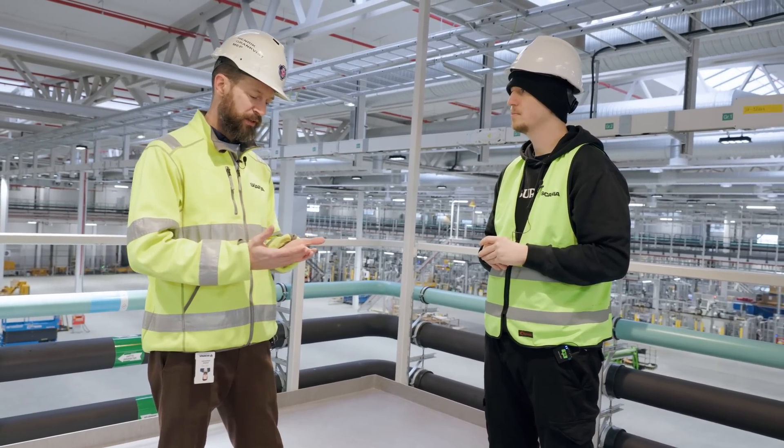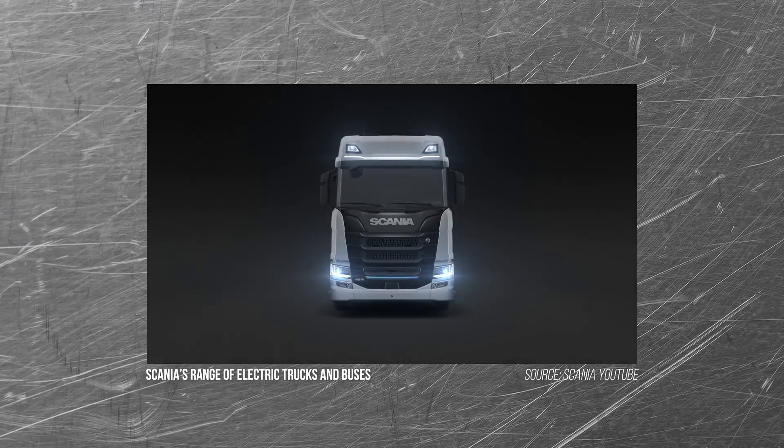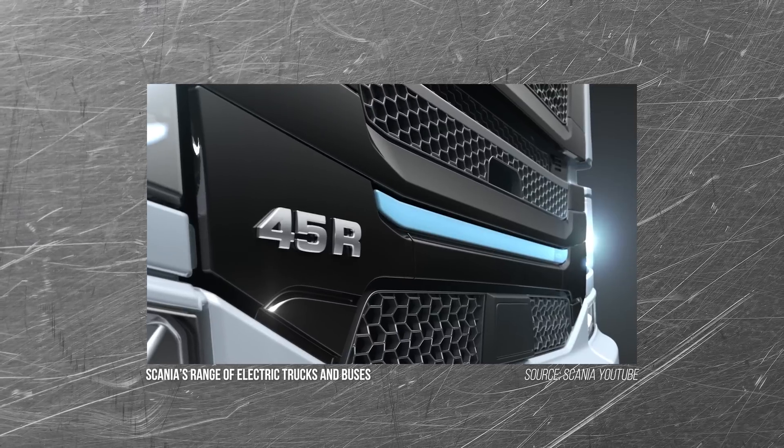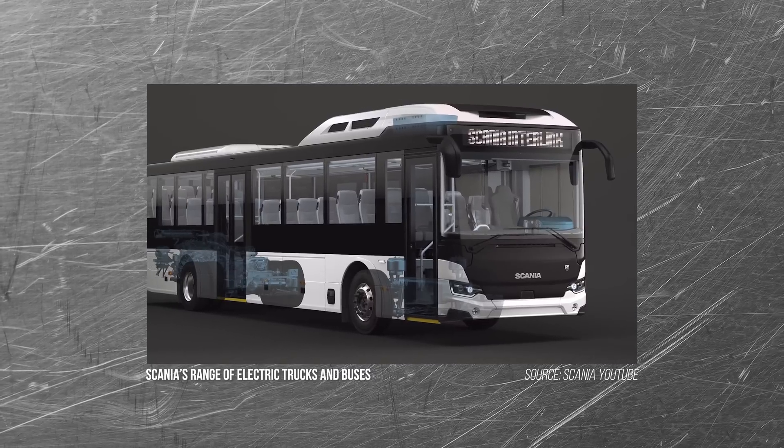Step one, which is not in this building, is where we produce the current generation of batteries for the BEV trucks that we can see out on the market. That has been on the market for quite some time, along with hybrids and also electrical buses.